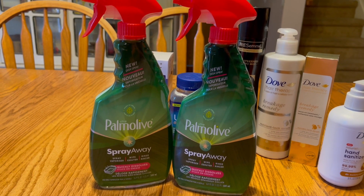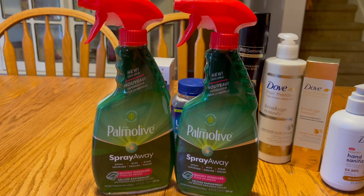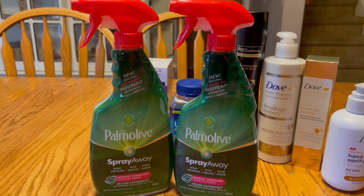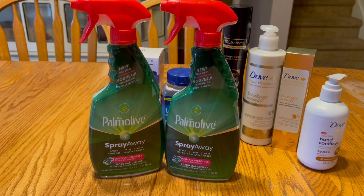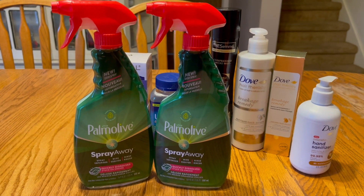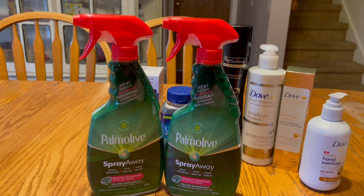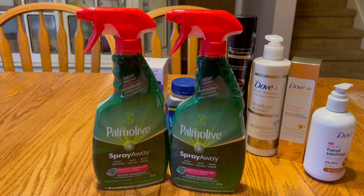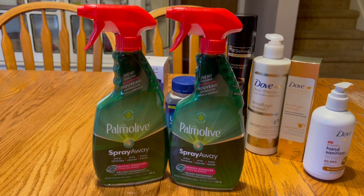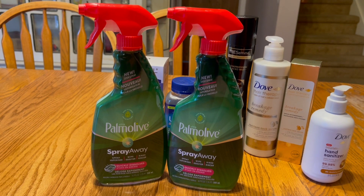The last thing I have is the Palmolive Spray Away, something I've been trying to get my hands on. These are priced at $3.99 with nothing special going on, but I did have two hang tag coupons that were still on the products. Definitely look all the way to the back of the shelf because the first few are often gone and people assume there are no more hang tags. I used those hang tag coupons and submitted my receipt to Ibotta and got back another two dollars on each one, making them just 99 cents a piece.